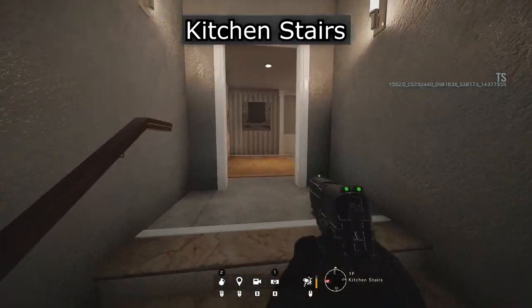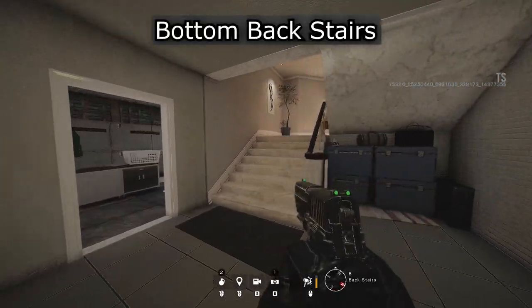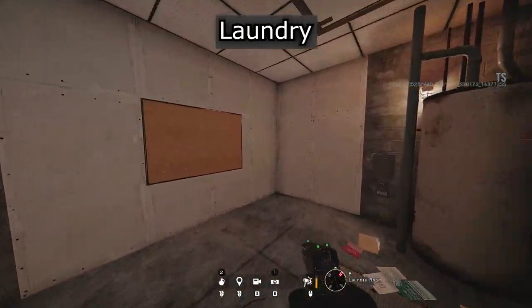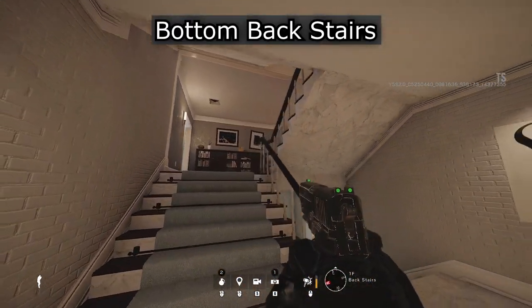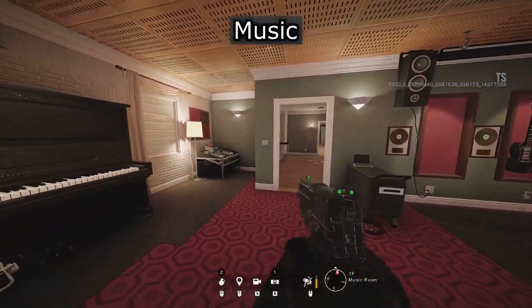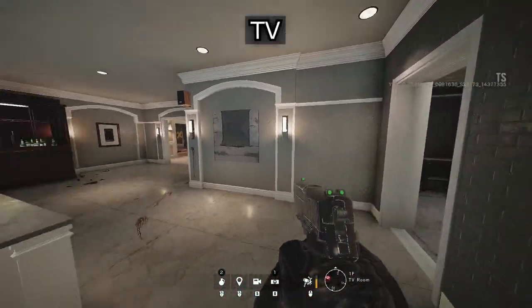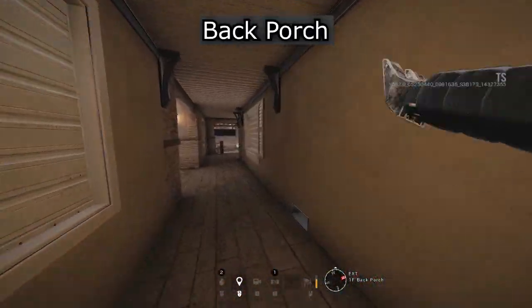Bottom back stairs. Laundry. Bottom back stairs. Back porch. T.V. Entrance. T.V. Back porch.